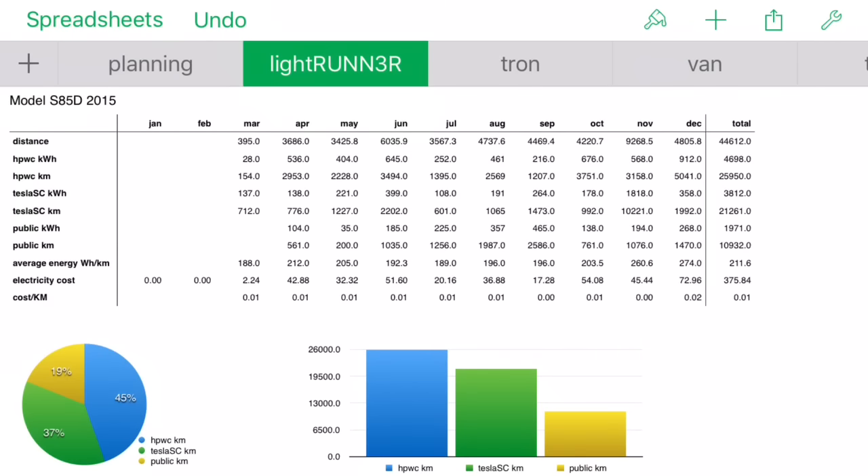Out of the 44,612 kilometers, our cost from charging at home came to $375.84 - not too shabby. The breakdown was pretty interesting: 45% of charging was done at home, 19% at public chargers, and a whopping 37% at Tesla superchargers. So less than half of the electricity this car used was paid for directly by us. We pay 8 cents a kilowatt hour at home - we locked in a fixed rate deal for another two or three years.